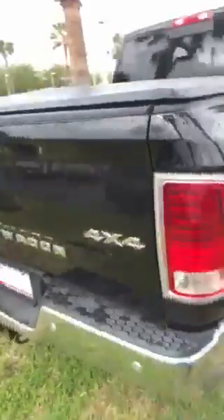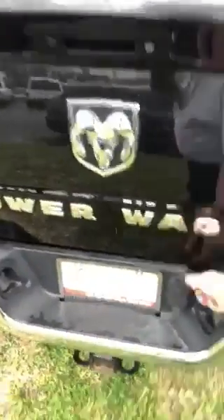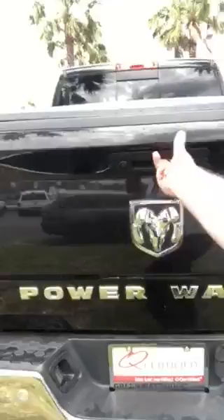It's a crew cab, tires are great, you got running boards, you got a tunnel cover. It's a four by four Power Wagon, tow hitch, four-pin connector, seven-pin connector, backup camera, and a step right there.